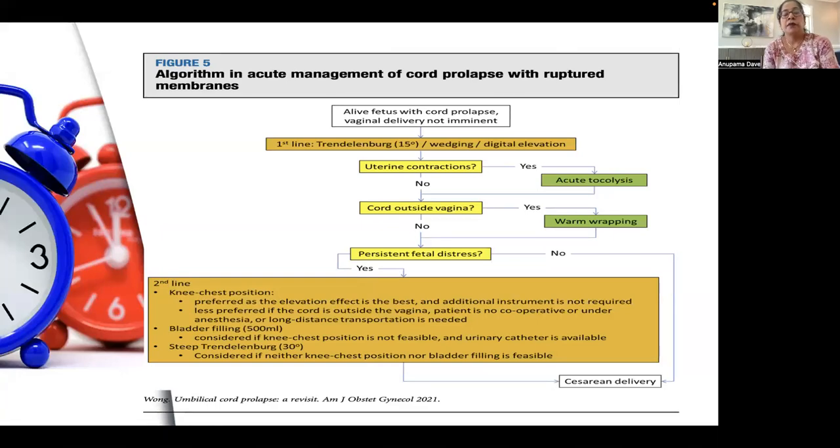Let us look at this algorithm for acute management of cord prolapse with ruptured membranes. If there is a live fetus with cord prolapse and vaginal delivery is not imminent, the first-line maneuvers to be tried are Trendelenburg 15 degrees, wedging, or digital elevation. If there are uterine contractions, acute tocolysis is required. If the cord is lying outside the vagina and there is no persistent fetal distress, warm wrapping can be done. If there is persistent fetal distress, cesarean delivery must be considered. Second-line maneuvers while planning for delivery include knee-chest position, bladder filling, or steep Trendelenburg at 30 degrees.